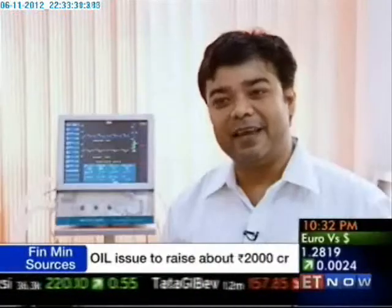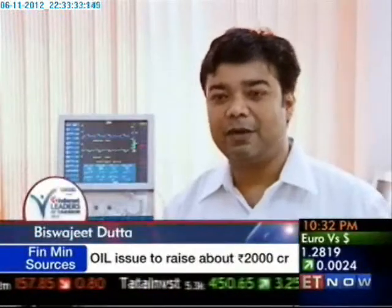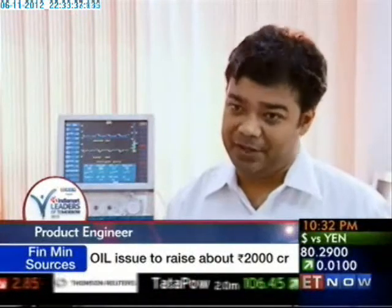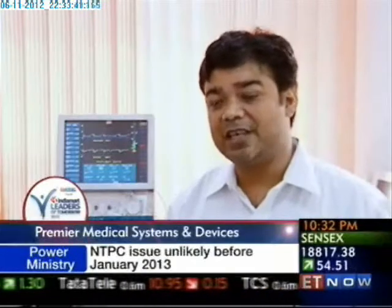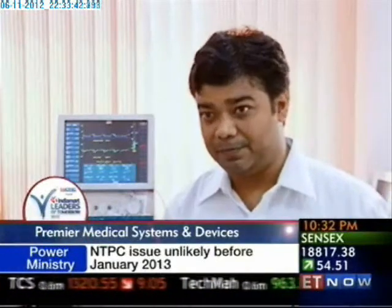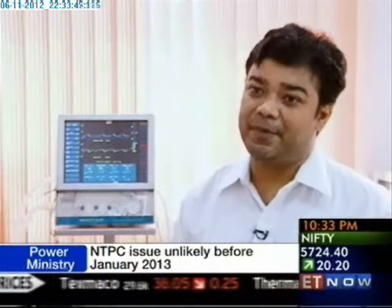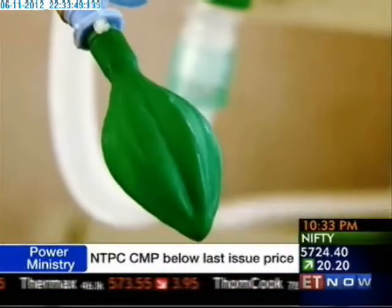The main parameters checked in ventilators are: first, the inspiratory time and the frequency of breaths per minute; then the tidal volume — the amount of air going inside the lungs; and the mean airway pressure and peak inspiratory pressure in the lungs. All of these are checked with our gadgets.